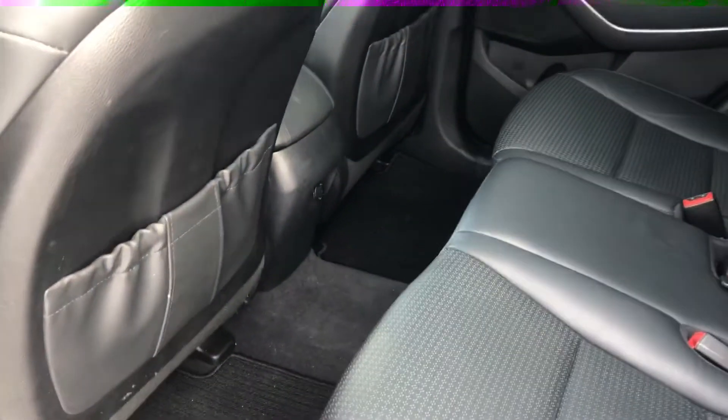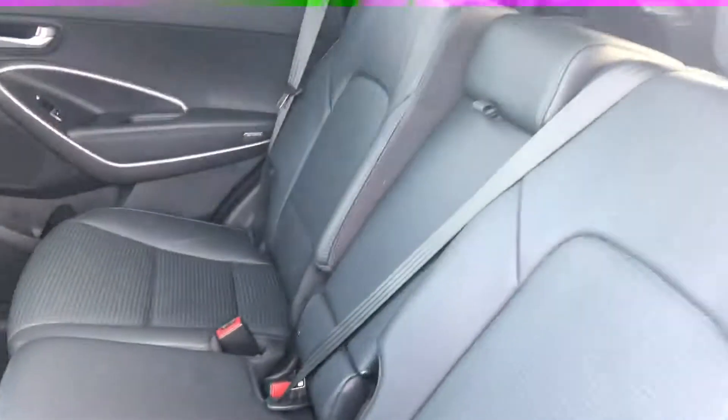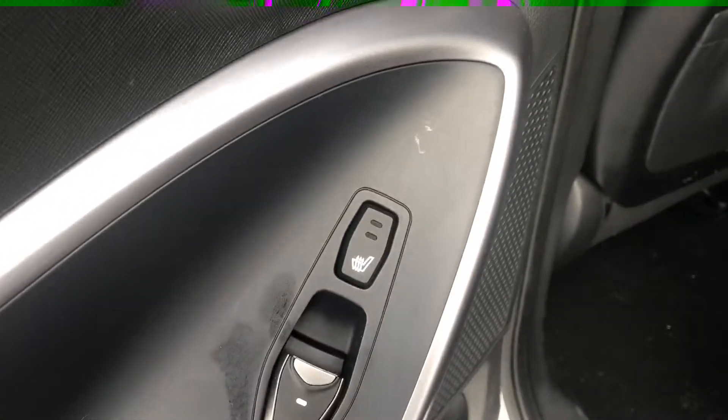And in the second row of seating, we've got a lot of space here with a full leather package. These seats do recline, and you also have heated seats in the back, which is very nice.